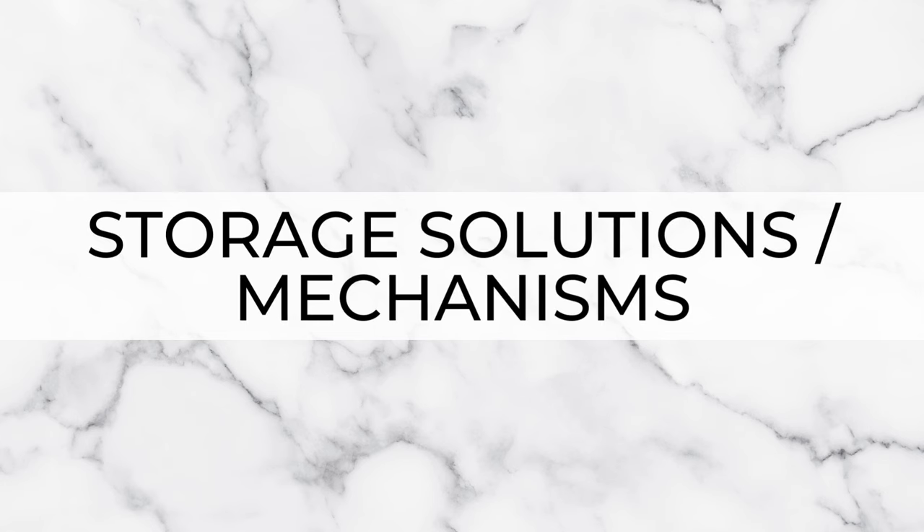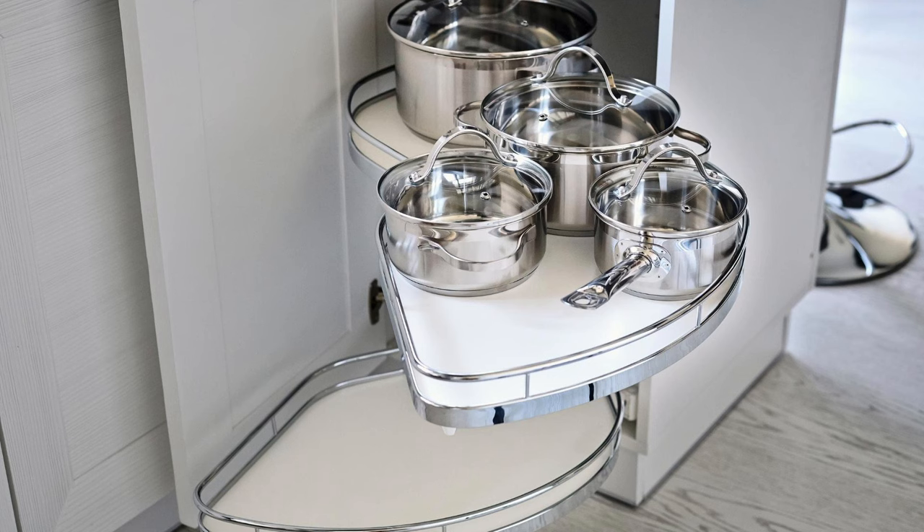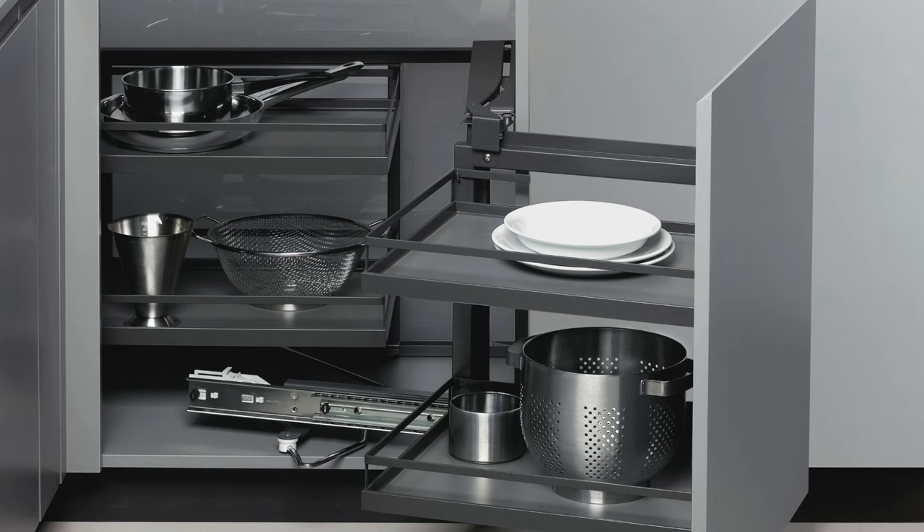Moving on, we've got storage solutions and mechanisms. Kitchen storage solutions — pull-out wire work, whatever you want to call it — can be a fantastic way to optimize your kitchen cabinets, transforming a standard cabinet into a far more practical and accessible cupboard. There's a whole host of storage solutions for pretty much every cabinet. For corner storage solutions, these include things like your Le Mans corner system or blind corner pull-out systems, sometimes called magic corner systems. These are perfect for those difficult-to-reach corners. With some of these mechanisms you may not get the absolute maximum storage, but what you get is far more practical and usable storage.